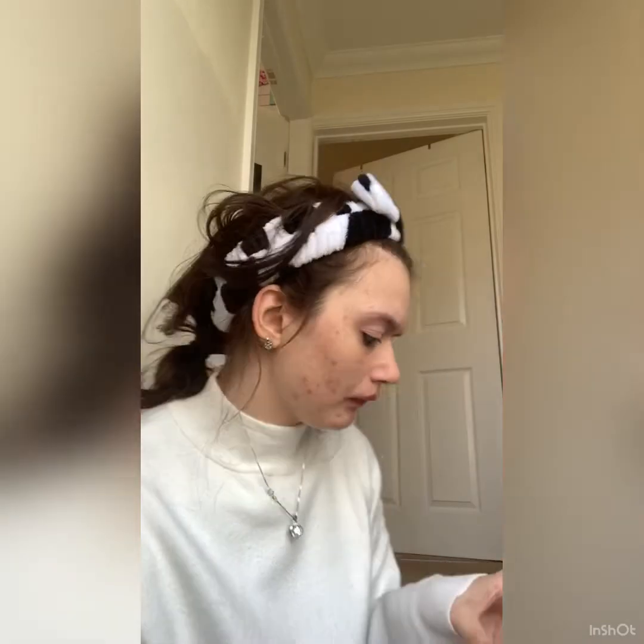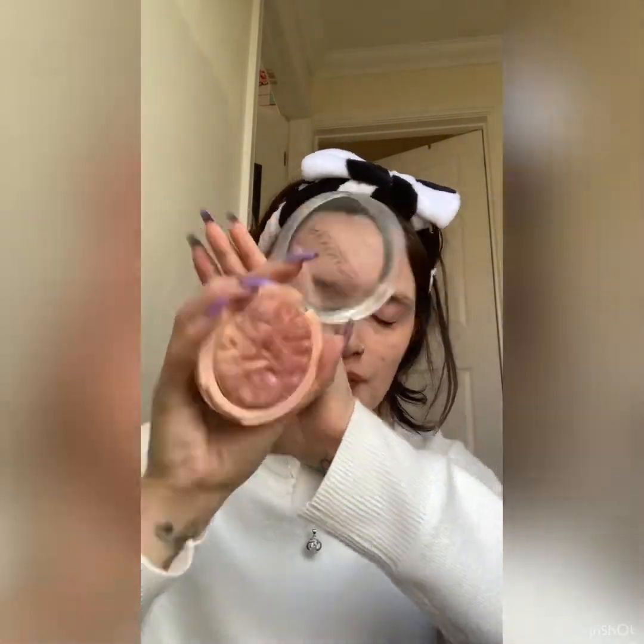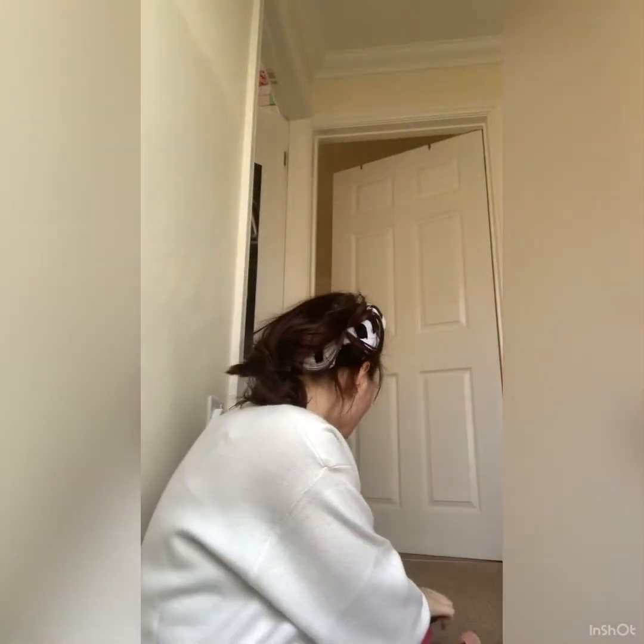Next is highlighter. The highlighter I use is again Revolution — it doesn't actually say what shade this is, but it's a pretty peachy pinky or terracotta color. I usually use a highlighter brush, but today we're going to be using a beauty blender.